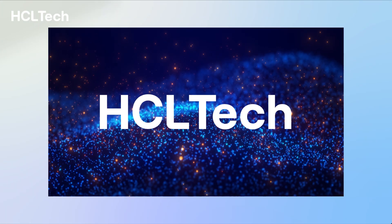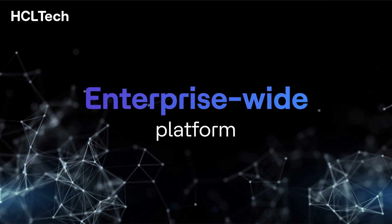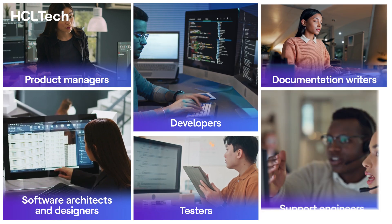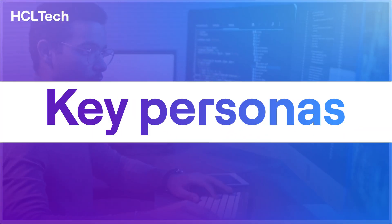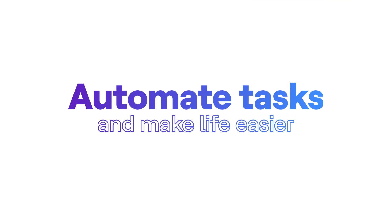With HCL Tech AI Force SWE, a generative AI-powered enterprise-wide technology transformation platform, you can address the unmet needs of all key personas, automate tasks, and make life easier for them.